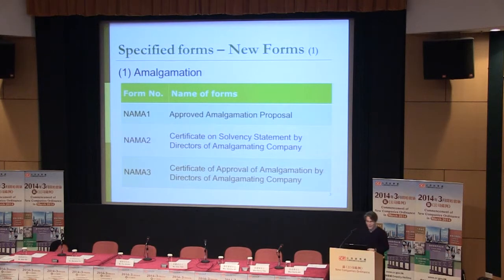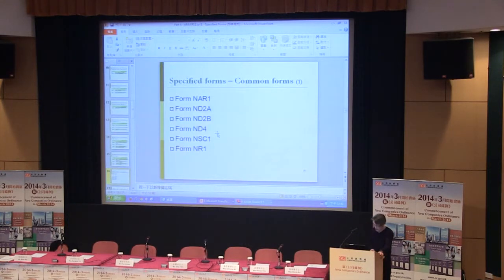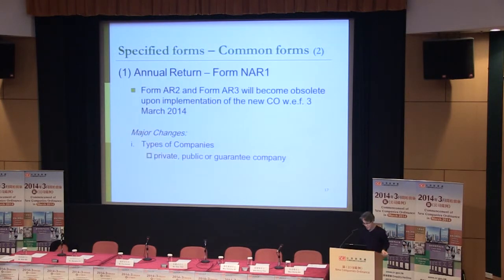Now let's jump to slide number 16 where we can see some major changes. First of all, NAR1 — this is the AR form. You can see the existing AR1 under the new regime. Form AR2 and AR3 will become obsolete upon implementation of the new ordinance, so you simply need to fill in NAR1.